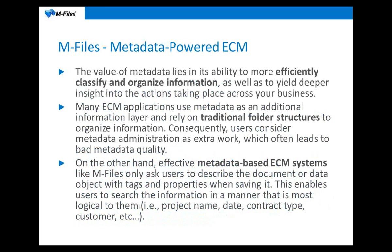You'll hear the word metadata quite a lot during today's webinar and during the demo. What do we really mean when we say metadata-powered ECM? It really means that metadata gives you, as customers, the ability to efficiently classify and organize information. When you add metadata to documents, it gives you an insight into the workflows and actions that go on in your company. Most ECM applications are built on folder structures — Windows folders or any kind of traditional hierarchical folder structure.